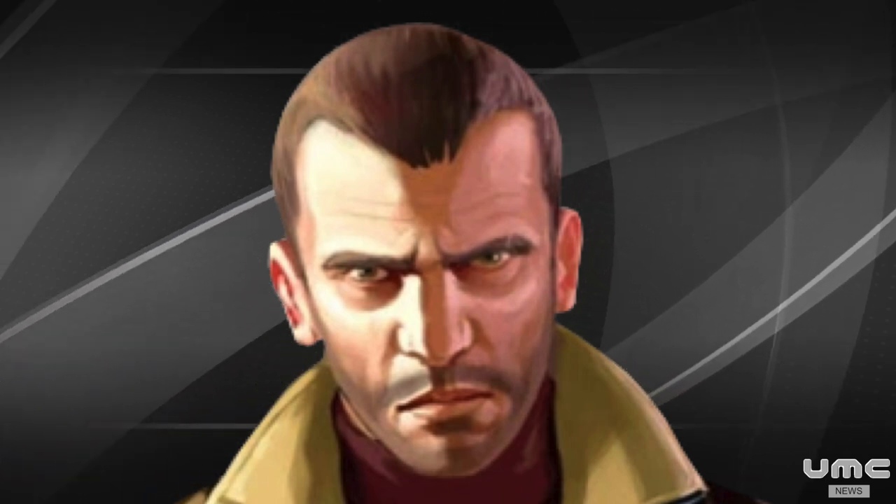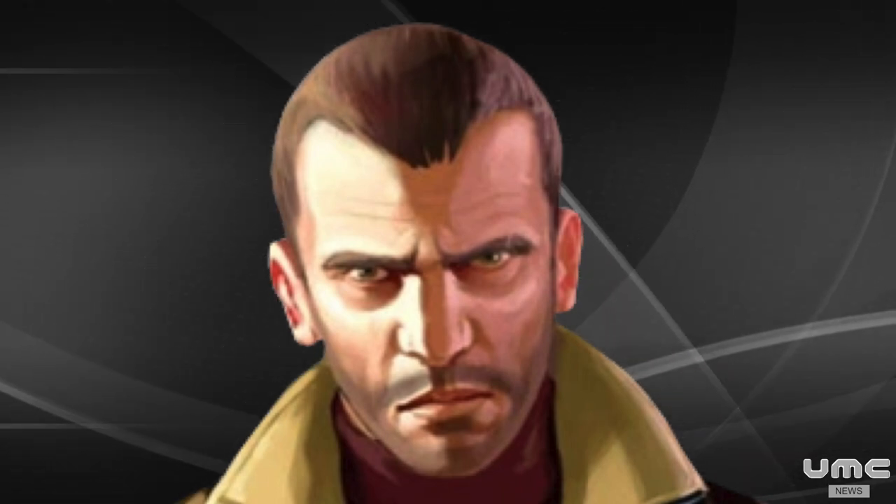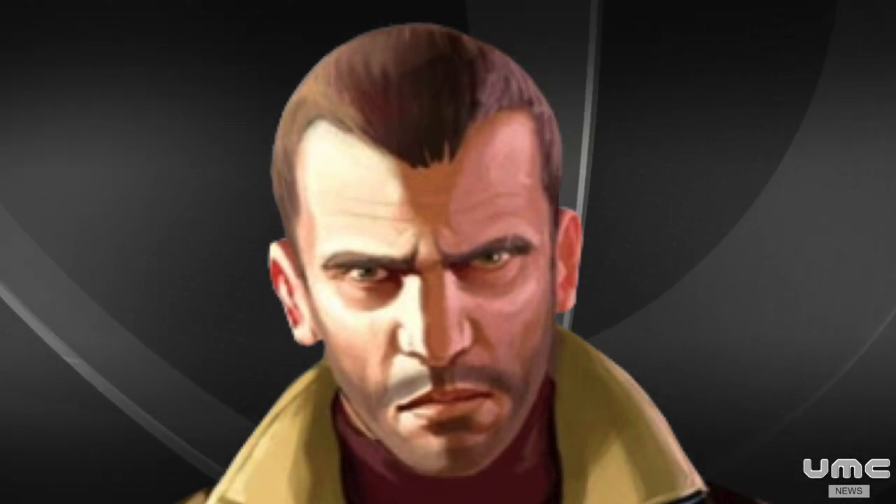And that's it for the latest news. We hope you enjoyed our UMC News. I'm Nico Bellic, and I will see you next time.